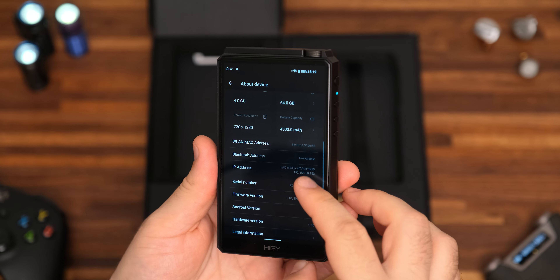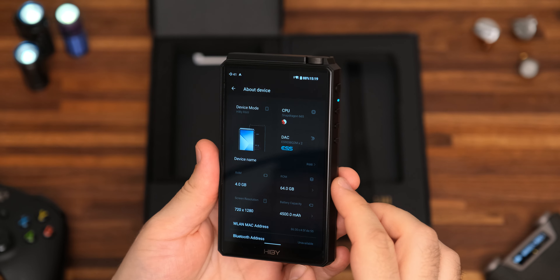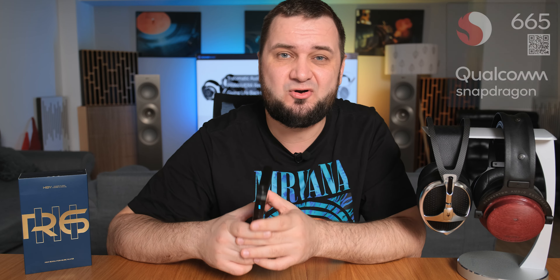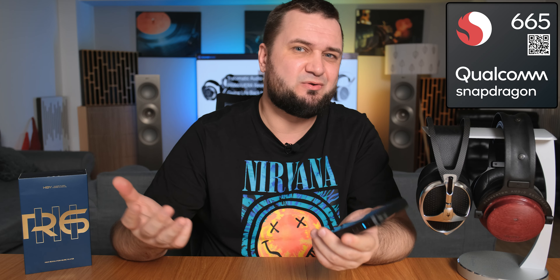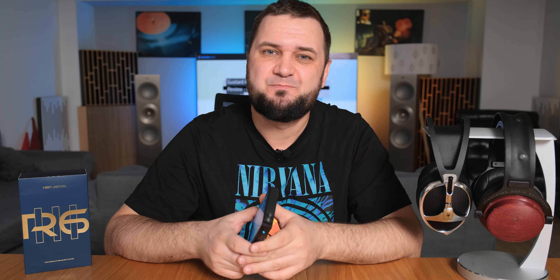Android 12 is up from version 9 on the R6 and version 8 on the R5 Generation 2, putting it in line with modern smartphones. 4 gigs of RAM and 64 gigs of storage are present, which makes multitasking a breeze with enough room for plenty of apps and even a few lossless albums. They went with a Snapdragon 665 CPU, which might sound outdated for modern smartphones, but in the world of digital audio players this is actually the fastest right now, on par with some high-end players.